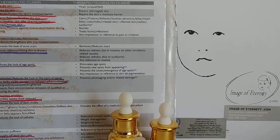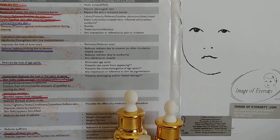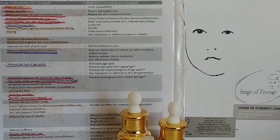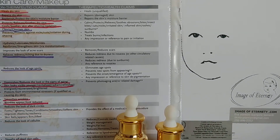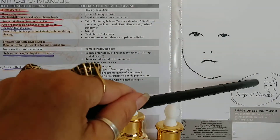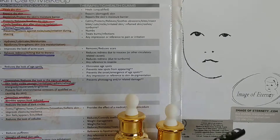Good morning, everyone. If you're just tuning in, this is basically the third video of the series on the Image of Eternity Skin Line. I'm going to make it quite easy so that you can actually follow me on paper. If you're a regular client, you'll recognize the logo. It's just a different name thanks to Health Canada, spelled with an E at the end, dot com, but it's exactly the same formula.